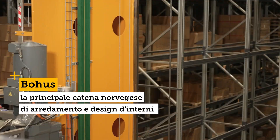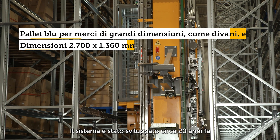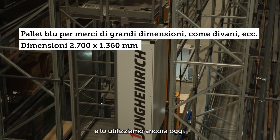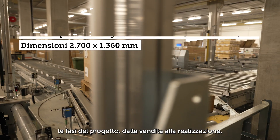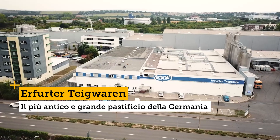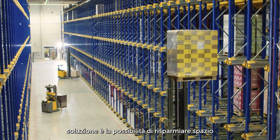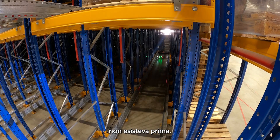The system of blue pallets is something very special for Bohus. These loading aids were developed around 20 years ago and have been used internally ever since. Jungheinrich consistently helped us from the sales phase to the realization phase. The special thing about this solution is the space-saving option provided by the UPC shuttle channels — something novel that didn't exist before.